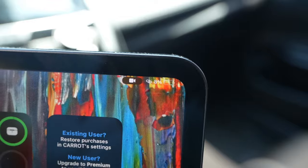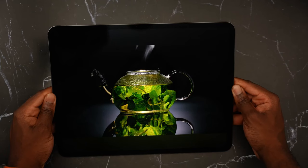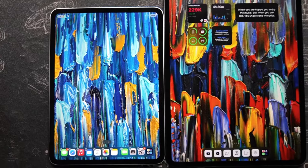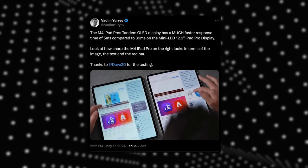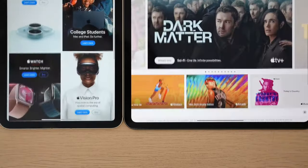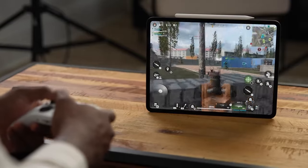Where the iPad Pro starts to separate itself is ProMotion and OLED technology. The iPad Pro has SDR brightness of up to 1000 nits across the full display versus only 600 on the Air. When using them outside, I could tell the difference quite a bit in bright light. If you used the 2022 iPad Pro, the Air is the same brightness as we saw there. OLED also boasts a much higher contrast ratio, with blacks very deep and colors popping even more.